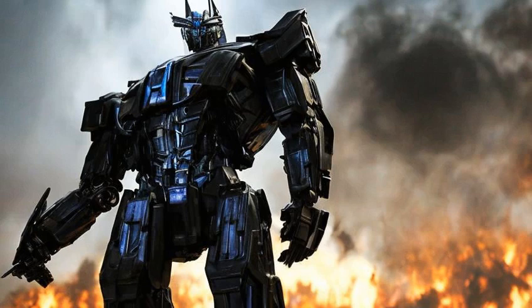Transformers: Dark of the Moon was one of the most difficult movies produced by Hollywood and Industrial Light and Magic, and probably the single most difficult movie made using computer technology.